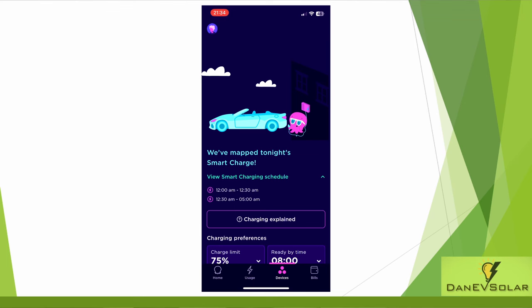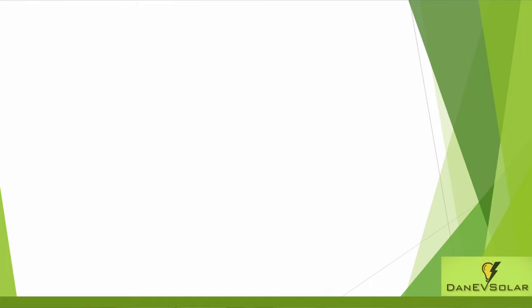It did a quick test charge to confirm the connection, and that was about it — all very straightforward. When I woke up in the morning the car was charged to 75% as I'd requested. I did have a couple of small teething issues: because I was previously on Octopus Flux, I needed to be switched off the Flux export tariff onto the SEG tariff first before the switch to Intelligent could complete. A tip for you — if you are moving from Flux to Intelligent, make sure the customer advisor switches you away from the Flux export tariff before you try to connect to Intelligent Octopus.